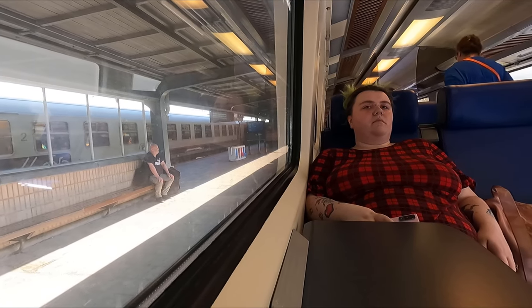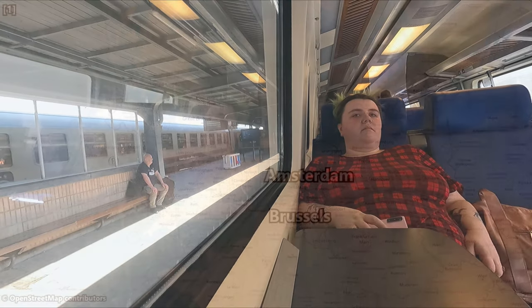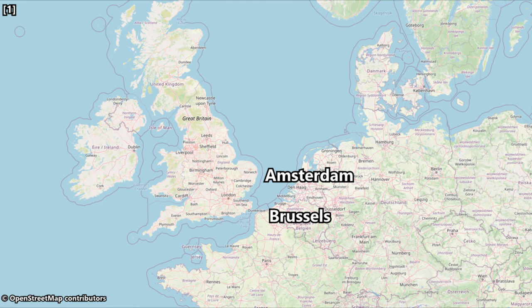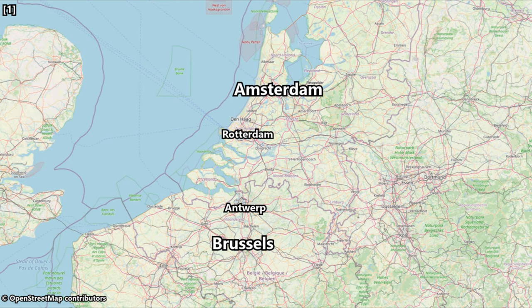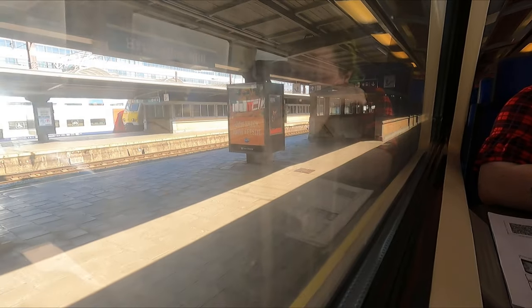Speaking of our journey, before we set off we should probably take a quick look at our route for today. Our route will see us heading north via Antwerp and into the Netherlands, continuing on to Rotterdam before finally arriving at Amsterdam's central station. Scheduled travel time today is 2 hours and 50 minutes, and we depart Brussels Midi bang on time at 10:45 a.m.